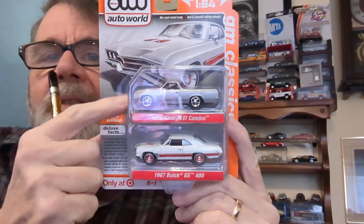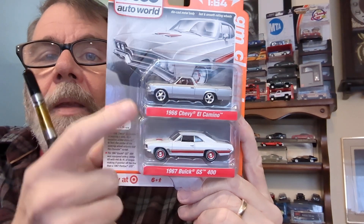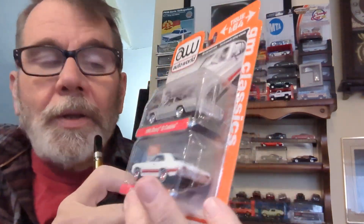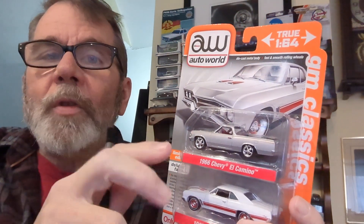Here is one I found a few weeks ago. This is the Auto World Target exclusive two-pack with the '66 El Camino and the '67 Buick GS400. These are both great castings — these are the deluxe, not the premium. So they'll have plastic bases and plastic wheels, but they're doing better. The Chevelle has a standard five-spoke wheel, while this one has a really nice red steely with a trim ring, like a Buick or General Motors rally wheel. They've done a really great job on that.